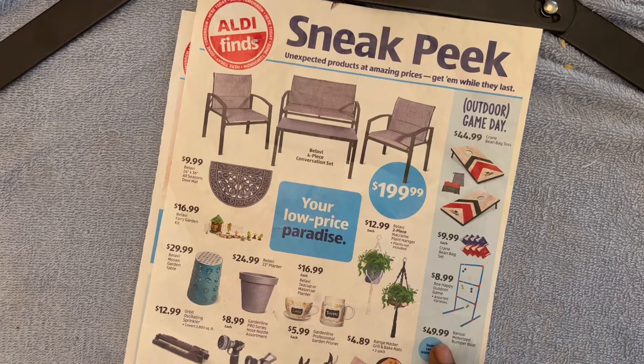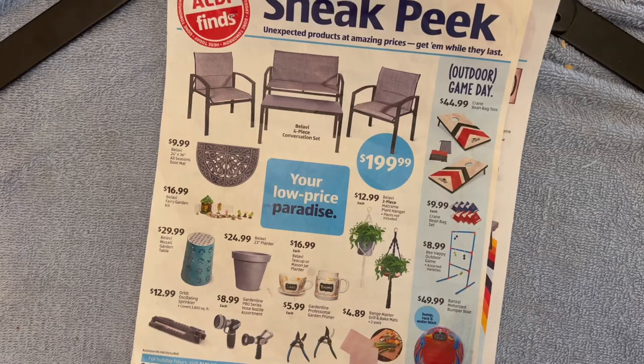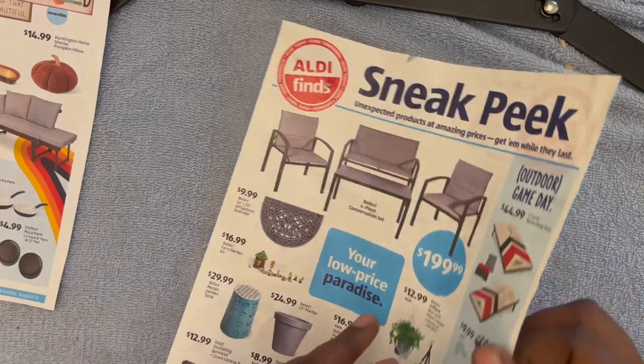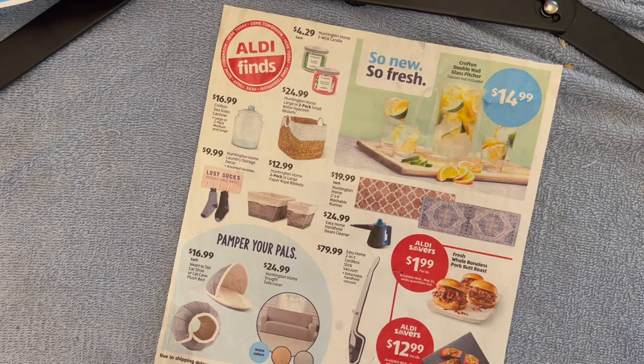For $49.99 you can get the Banzai Motorized Bumper Boat — Bump Race and Water Blast. I think you blow this up, put it on the back of your boat, and have a great time. I'm going to do these one sneak peek at a time because I do have to get ready to go to my mother's for Sunday dinner, so we'll do this one and then come back and do the other one.